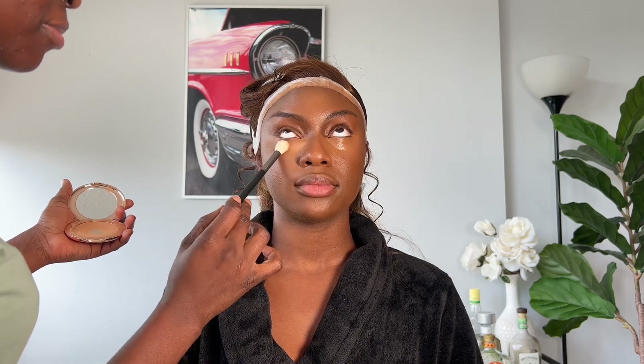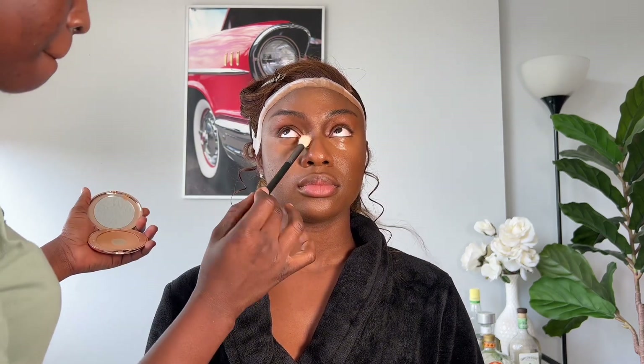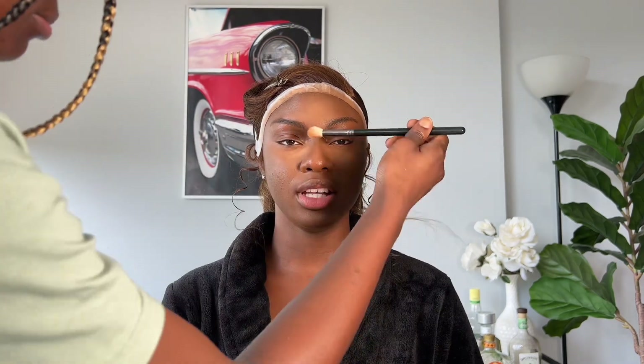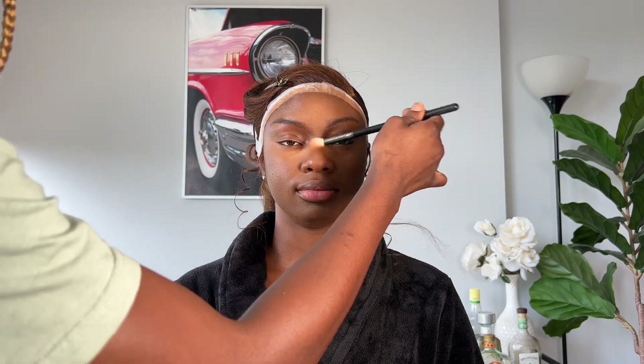I went in with my Charlotte Tilbury powder to set underneath her eye. I absolutely love this powder because it gives a very creamy, flawless, silky satin-like finish — it's hard to describe, it's just a very beautiful powder. The price point is a bit high, but it does it for me every time. That's why I always use it to set underneath the eyes and all the highlighted areas.